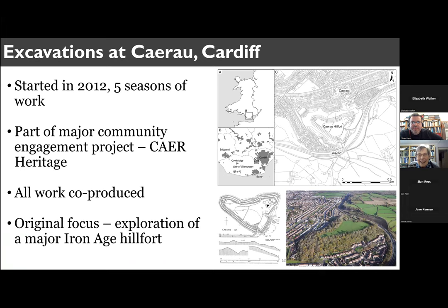Just a bit of background before I hand over to Tidda. We've been working here for a number of years now, well, more than a decade. We originally targeted the site because it is a very large and nice Iron Age hill fort. It's surrounded by the modern housing estates of Cairo and Ely in southwestern Cardiff. And all of the work that we've done is part of a big community engagement and civic mission project by Cardiff University, so all the work we do is co-produced and co-designed, including the pollen work that we're going to hear about today.